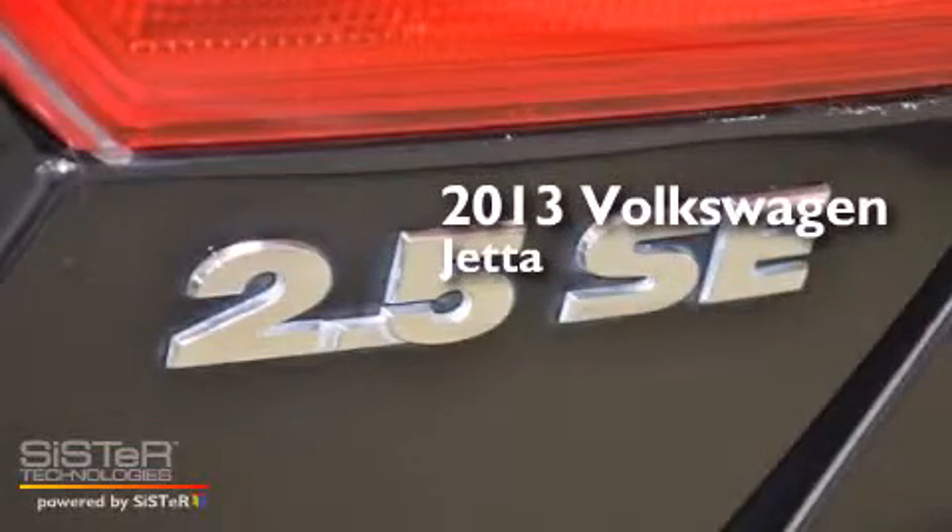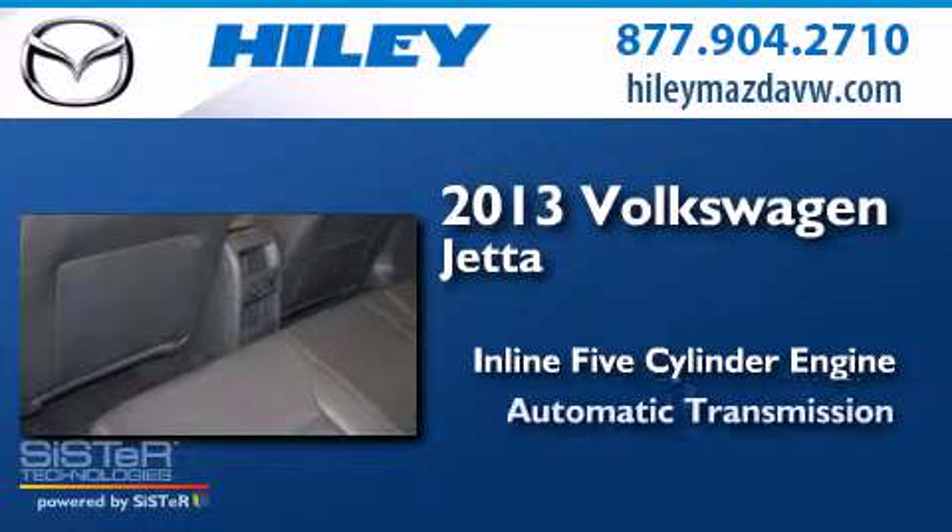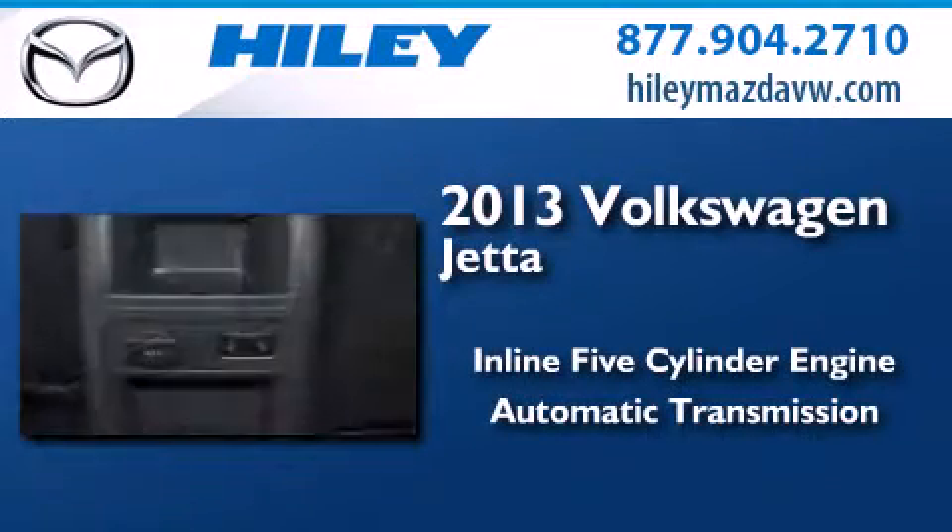This is a 2013 Volkswagen Jetta. It has a five-cylinder engine, an automatic transmission, and a clean non-smoker interior.